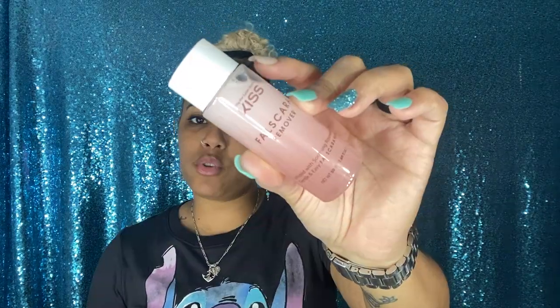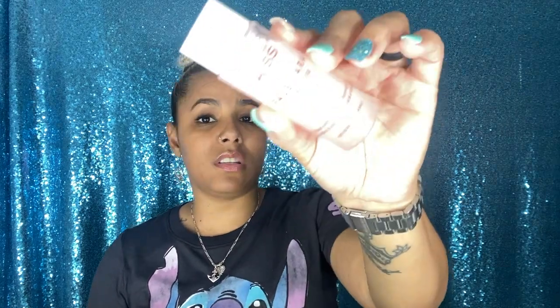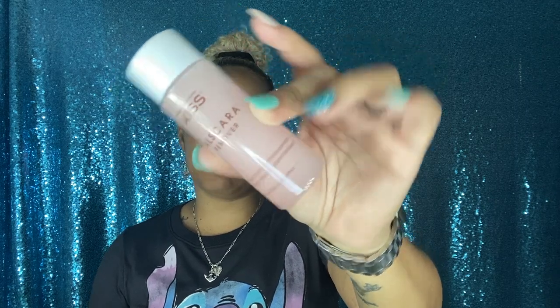Another thing I ordered was the Kiss falscare remover — it's supposed to remove all the glue from false eyelashes easily. I got this on sale too. I really thought it was going to be bigger, but it's 1.69 fluid ounces. I paid about four dollars for it — for eyelashes you don't need much. Now here we go into all the goodies. Starting with this OGX Pracaxi Recovery Oil — this is a cream-like leave-in. It not only smells so good but leaves your hair feeling amazing.